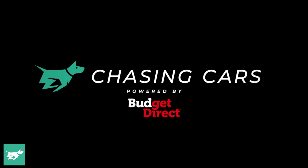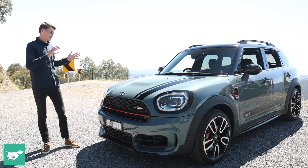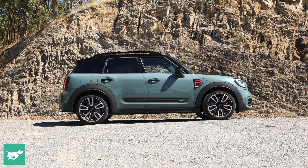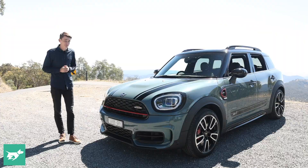Today we have the John Cooper Works JCW Signature Edition, which is wearing this fantastic sage green metallic paintwork — a new colour for 2021 and I think it looks fantastic. It's one of the smaller looking small SUVs, though when you park it next to an original Mini it's going to look absolutely massive. There are much worse things that have been done to British car makers' names in the past.